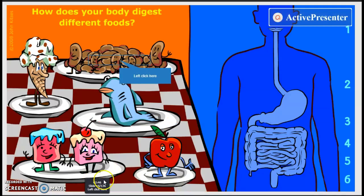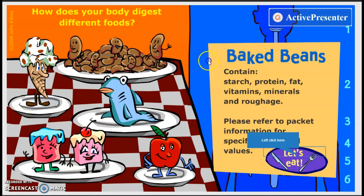There are multiple things that you can eat in the digestive system. There's beans, ice cream, a fish, cake, and an apple. It wants us to eat the beans. Baked beans contain starch, protein, fat, vitamins, minerals, and roughage. Let's eat.